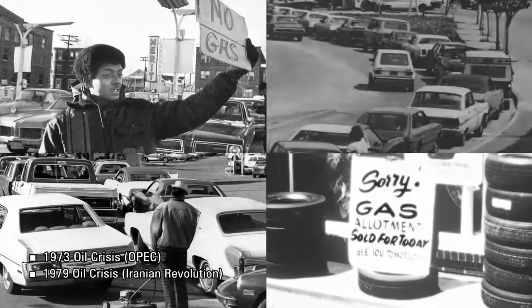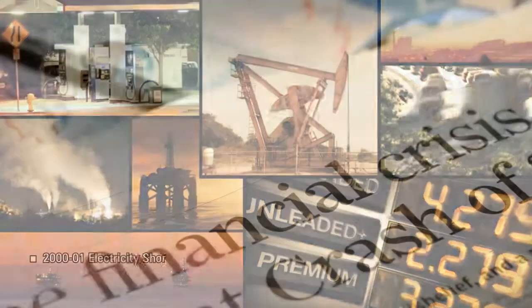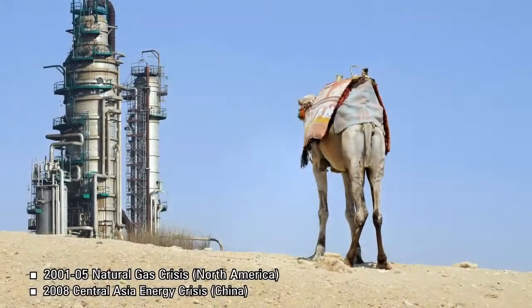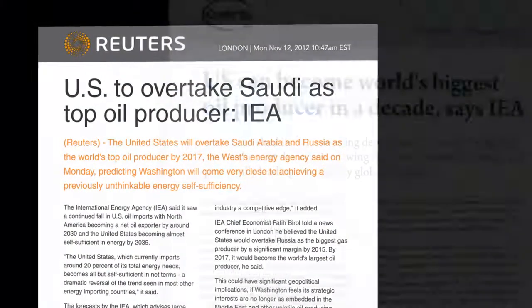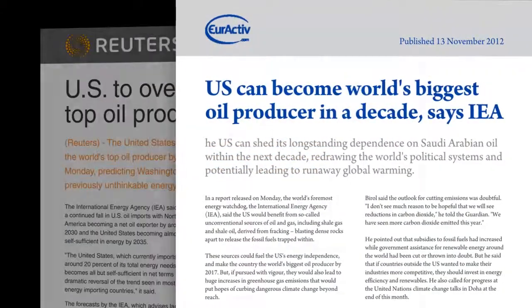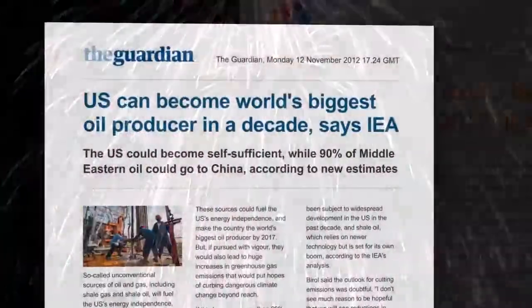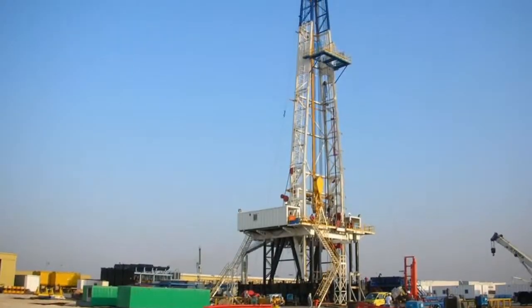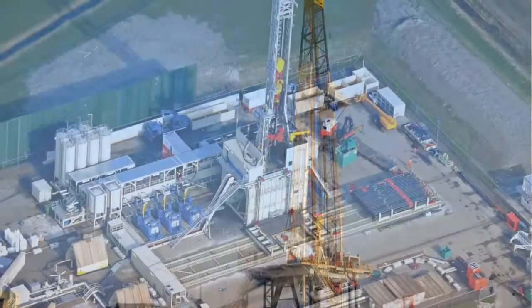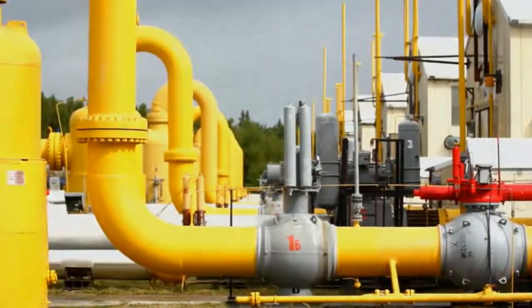For years now, experts have predicted domestic shortfalls in the oil and gas sector, with potentially dire economic consequences due to reliance on foreign imports. This all changed at the end of 2012, when the International Energy Agency proclaimed that the U.S. is expected to become a net exporter of natural gas by 2020 and nearly energy self-sufficient by 2035. The report identified the proliferation of horizontal drilling and hydraulic fracturing as a key factor, and while controversial, there is no doubt about the unprecedented boost in domestic oil and gas production.